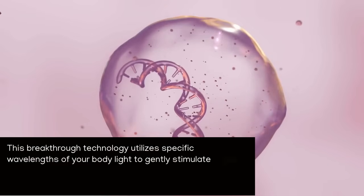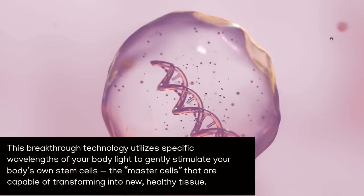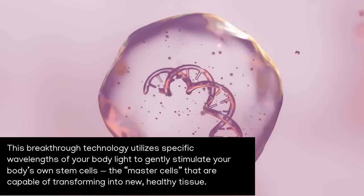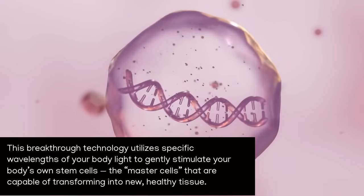This breakthrough technology utilizes specific wavelengths of light to gently stimulate your body's own stem cells — the master cells — that are capable of transforming into new, healthy tissue.